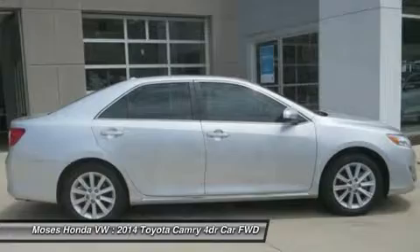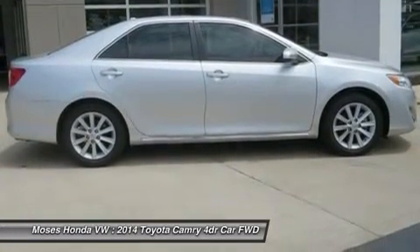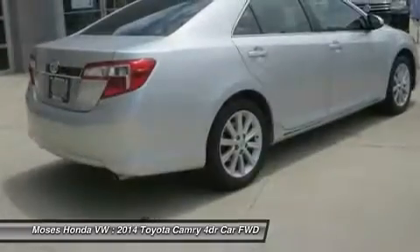Modern and refreshed for 2014, the exterior of the XLE is accented by a dynamic wedge shape, 17-inch alloy wheels, fog lights and distinctive taillights.